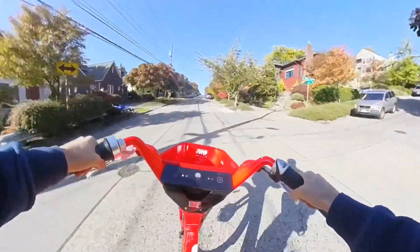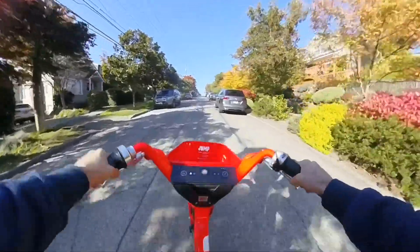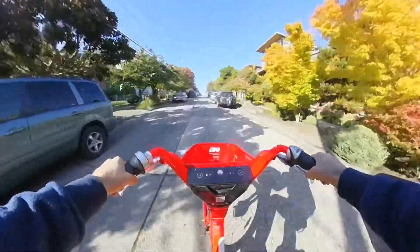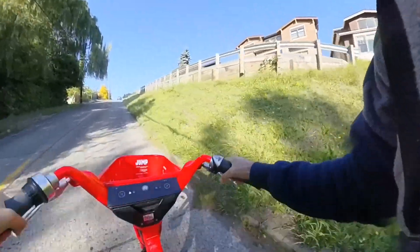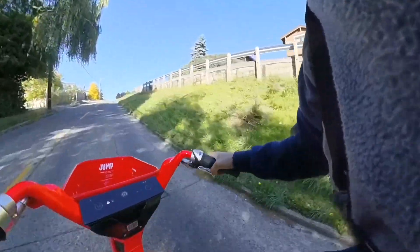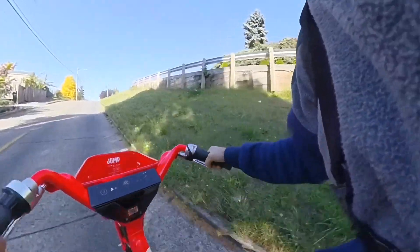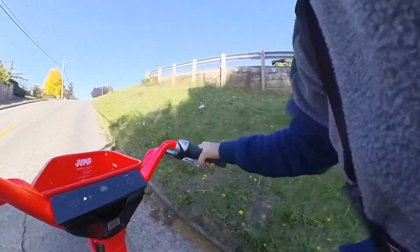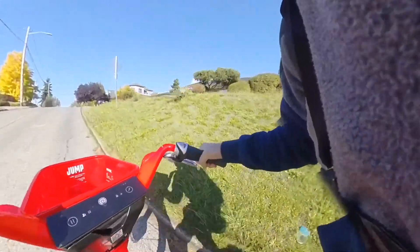This is all new — there's stuff down here on the handlebars. I've got a pause button, I don't even know what all that is. Here's my first hill. It's a little faster. This hill kind of sucks, but I can definitely feel the assist on the hill — it definitely helped me out.